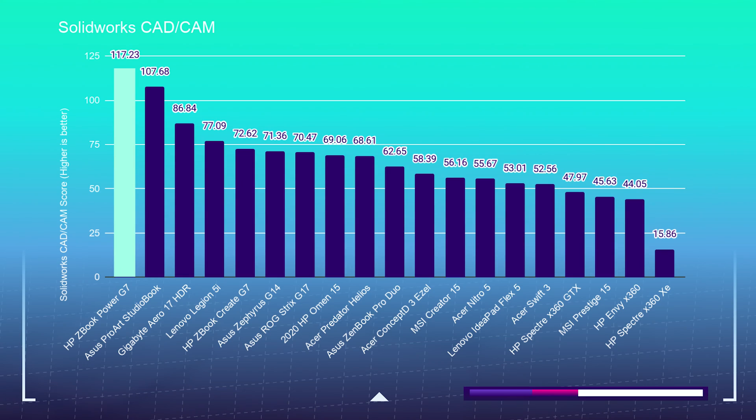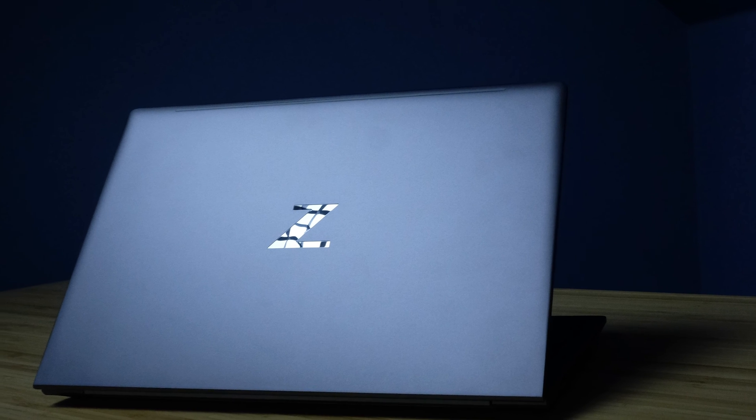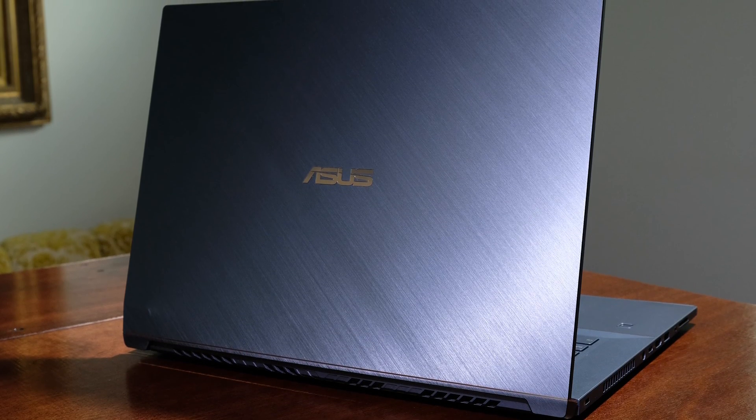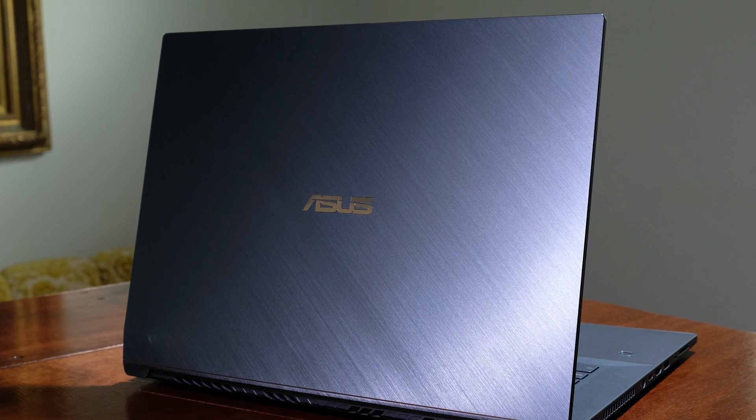So if you're considering a laptop for SOLIDWORKS or Revit, I would consider a laptop with a Quadro Workstation GPU. Something like the HP ZBook Power G7 is a great buy, or something like the ASUS ProArt StudioBook 17 or 15 with the Quadro-equipped GPU.